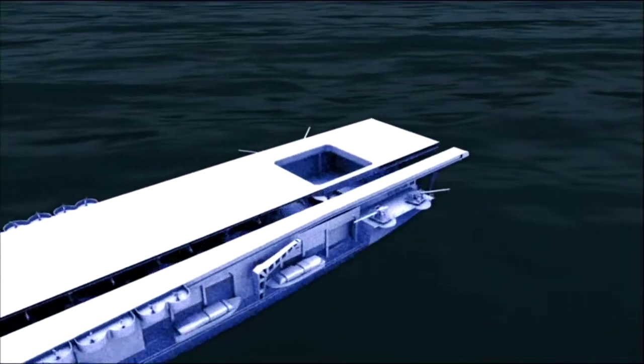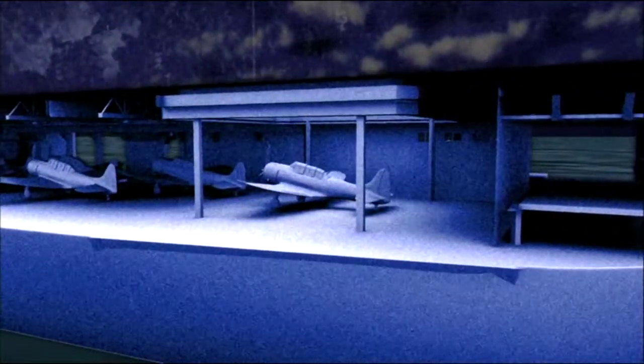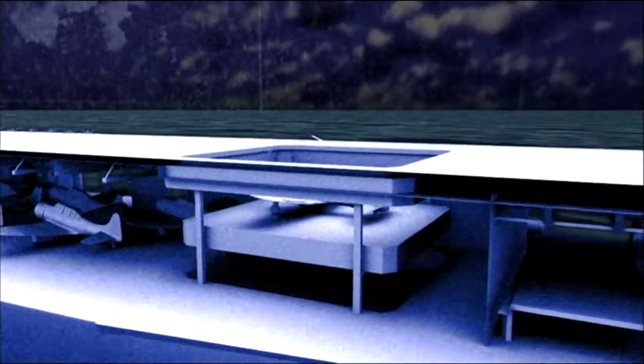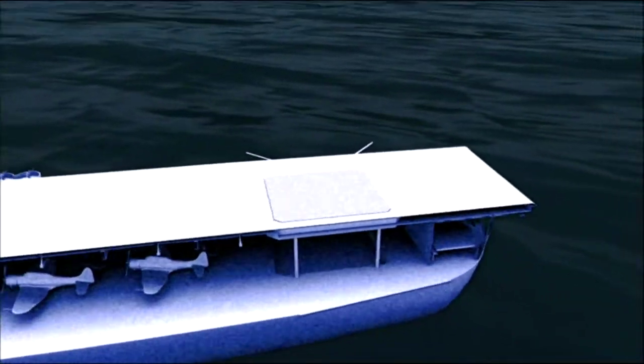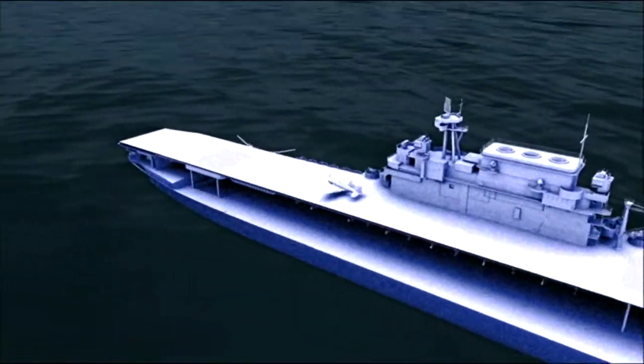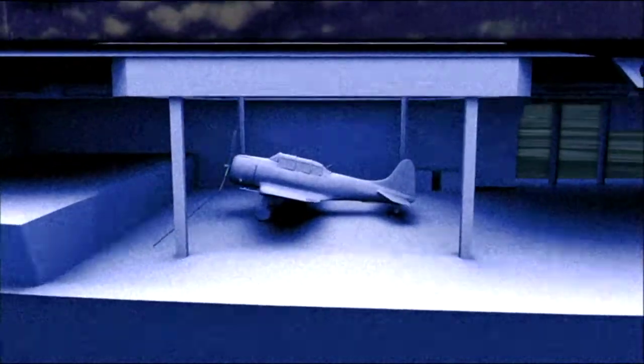Each elevator is 48 feet by 44 feet and capable of lifting 17,000 pounds. The planes are first brought up from the hangar using the rear elevators, then they take off on their missions. When they return, they land over the rear of the carrier and are rolled forward. The forward elevator brings them below decks to be prepared for their next mission.